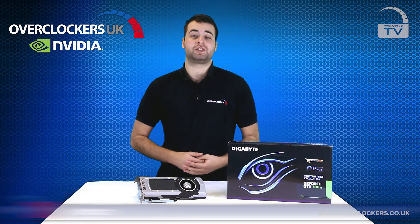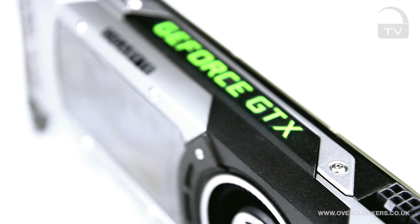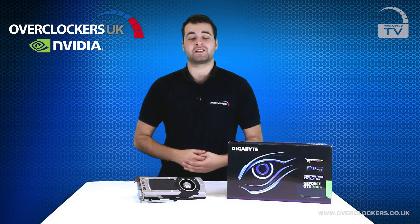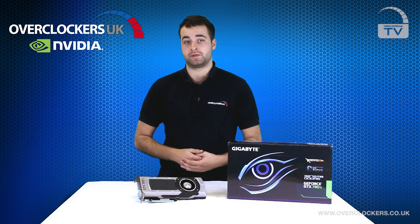Hello and welcome to Overclockers UK TV. Today we're going to be looking at the latest release from NVIDIA, the GeForce GTX 780 Ti graphics card. This is NVIDIA's new flagship single GPU graphics card and it takes over from where the GTX 780 left off.